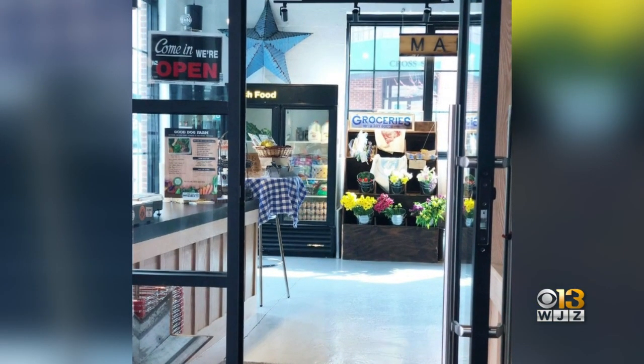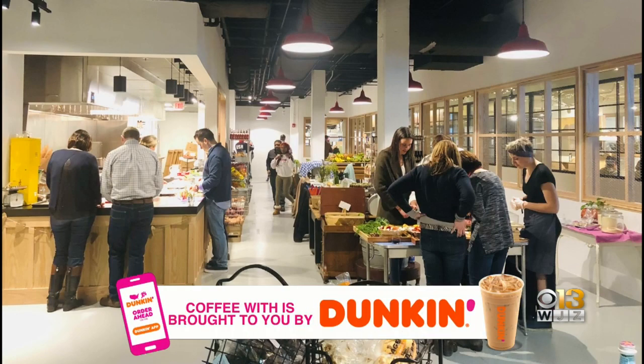Neighborhood grocer Rooster and Hen opened in Baltimore's recently renovated Cross Street Market on January 1st. We got to be part of that beautiful renovation. We feel very lucky about that.